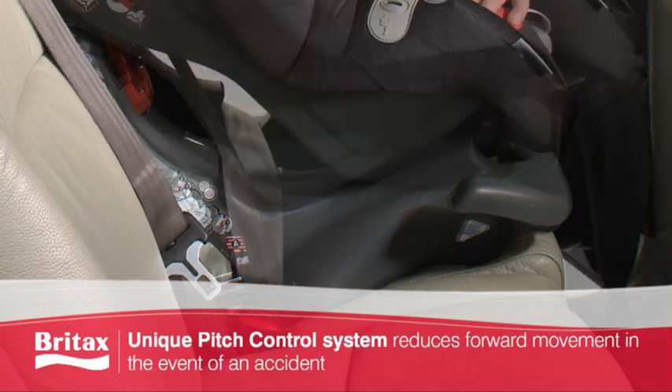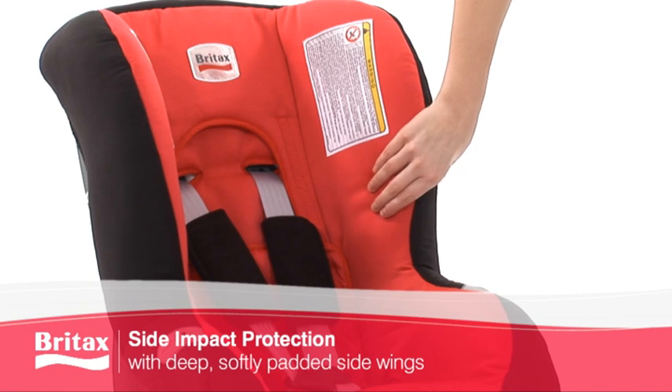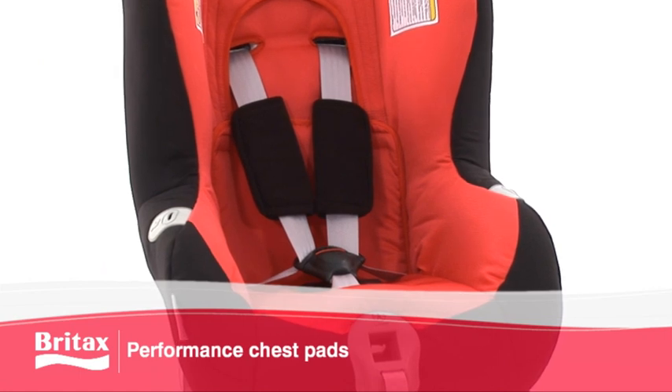The unique pitch control system reduces forward movement in the event of an accident. The deep, softly padded side wings offer side impact protection, while the performance chest pads offer additional security.